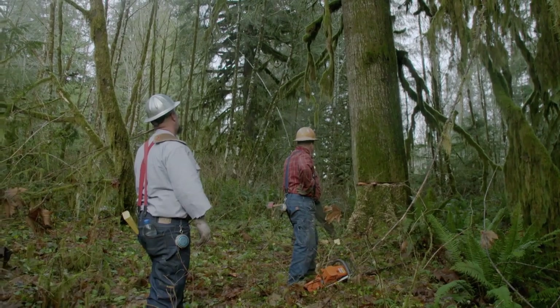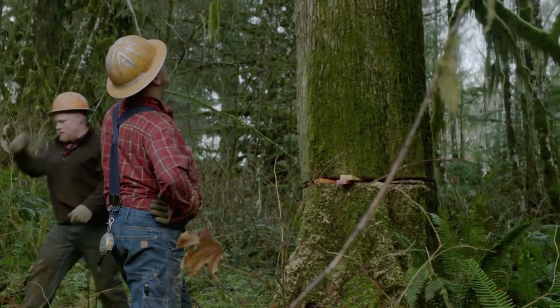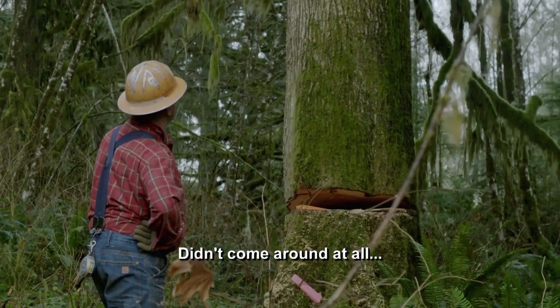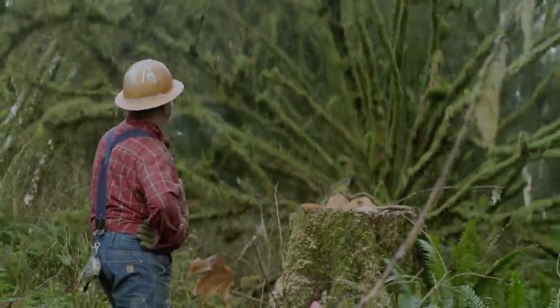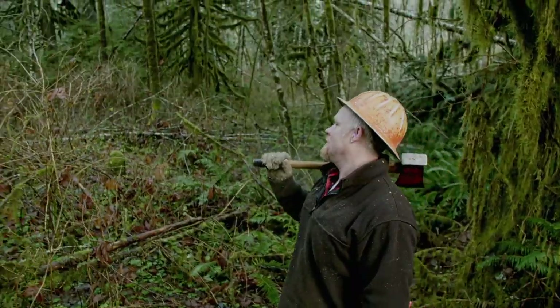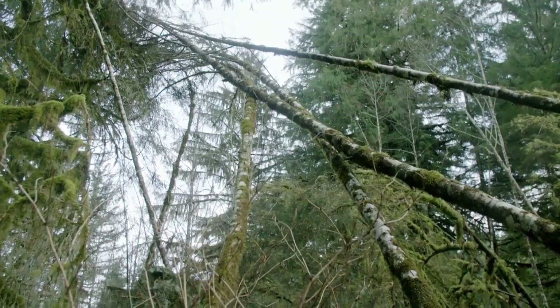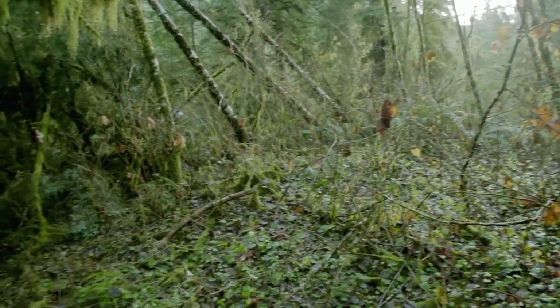You don't want to be underneath them alders anyway when that son of a bitch goes. Chuck's plan worked — the giant hemlock took down the most dangerous group of alders, but there are more widow-makers lurking all over the job site.